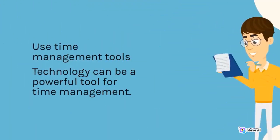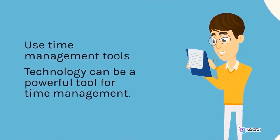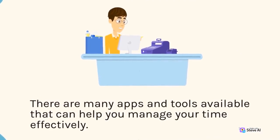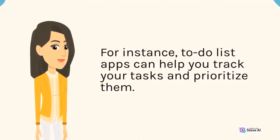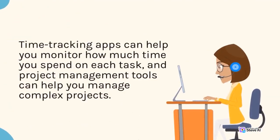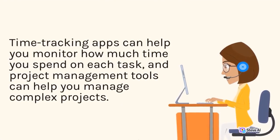Use time management tools. Technology can be a powerful tool for time management. There are many apps and tools available that can help you manage your time effectively. For instance, to-do list apps can help you track your tasks and prioritize them. Time-tracking apps can help you monitor how much time you spend on each task, and project management tools can help you manage complex projects.